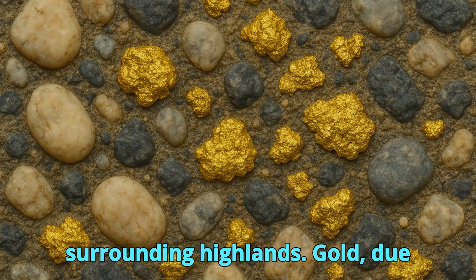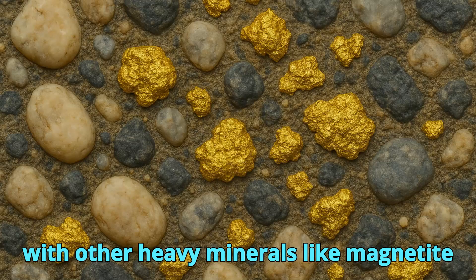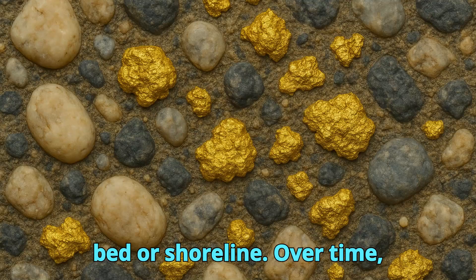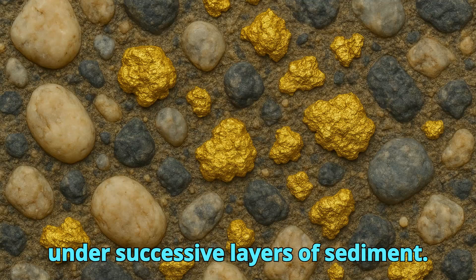Gold, due to its high density of 19.3 g/cm³, tended to settle quickly when water energy decreased, concentrating along with other heavy minerals like magnetite and zircon in low points of the channel bed or shoreline. Over time, repeated flooding and sediment influx buried these placer-like accumulations under successive layers of sediment.